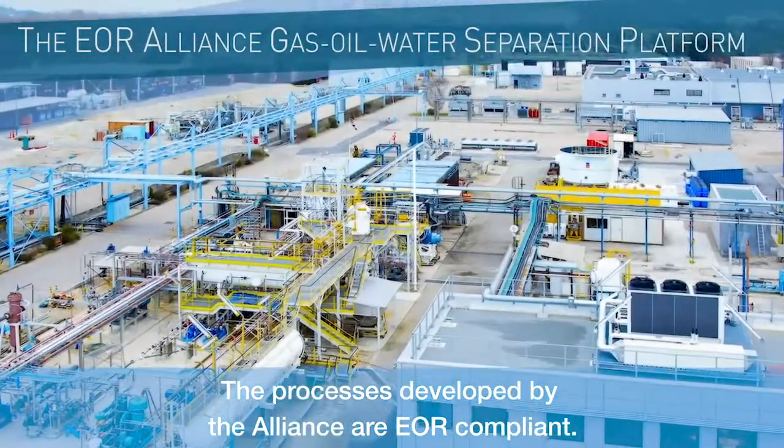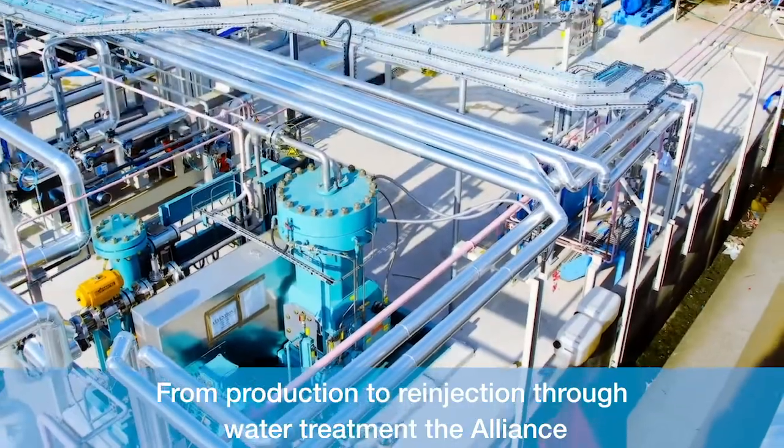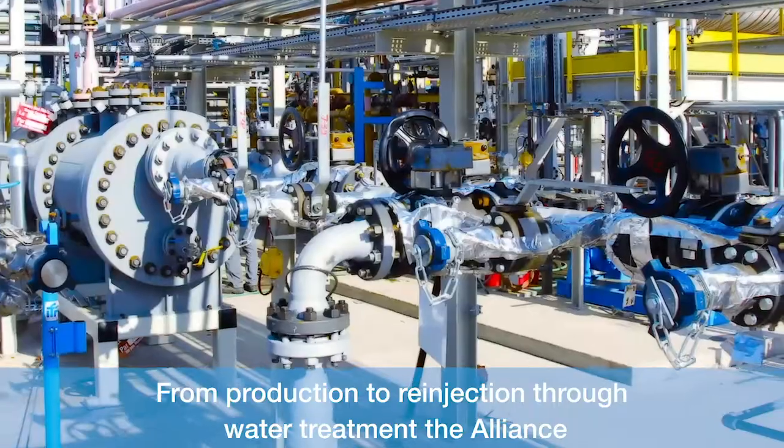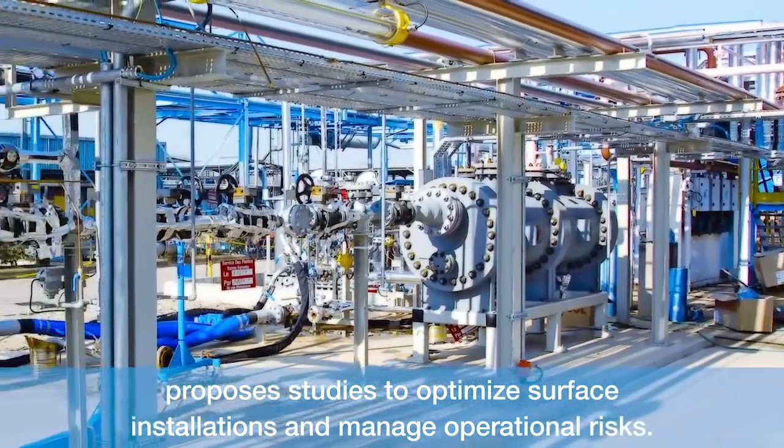The processes developed by the Alliance are EOR compliant. From production to re-injection through water treatment, the Alliance proposes studies to optimize surface installations and manage operational risks.